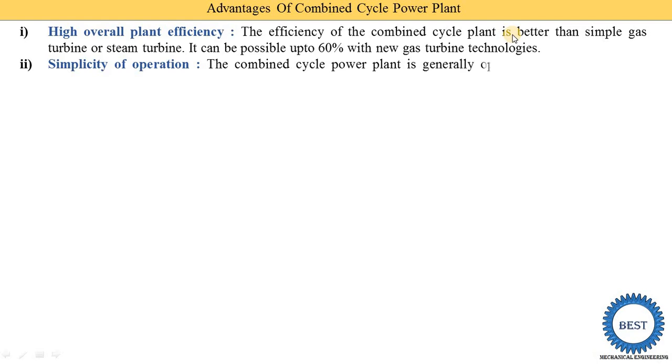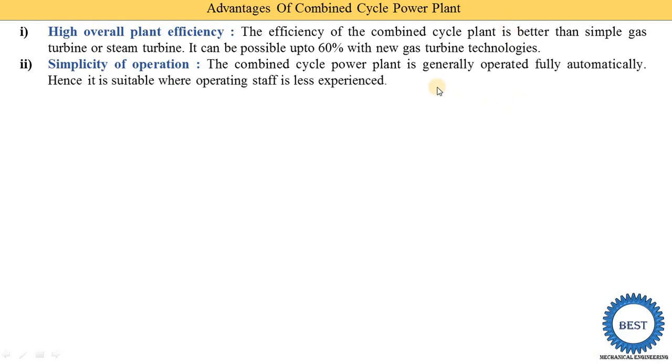The second advantage is simplicity of operation. The combined cycle power plant is generally operated fully automatically. When run fully automatically, fewer employees are required. Hence, it is suitable where operating staff is less experienced.